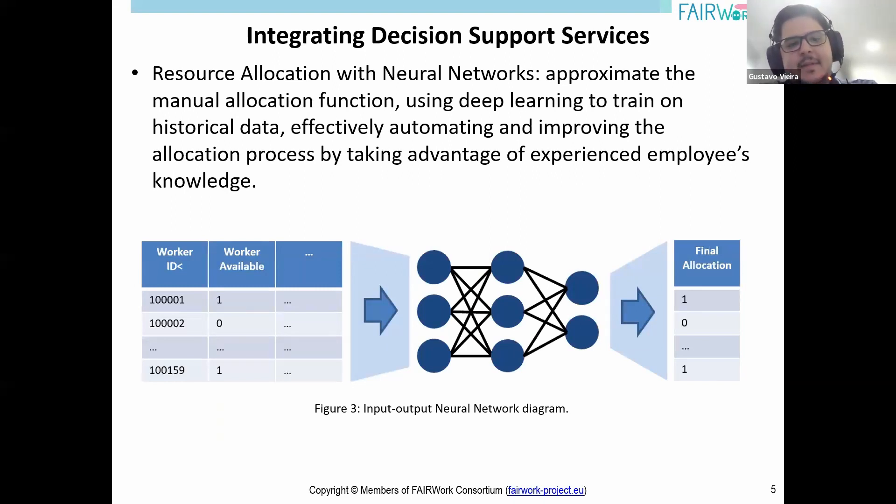In this part, I'd like to describe the services to support decision using this first prototype, starting with an application of neural networks to the resource allocation problem. This approach uses deep learning to train on historical data to recommend the allocation of workers to production lines. Based on data of experienced employees, the neural network improves the allocation process, learning patterns and decision-making strategies from previous manual allocations to add perceivable value over manual methods.